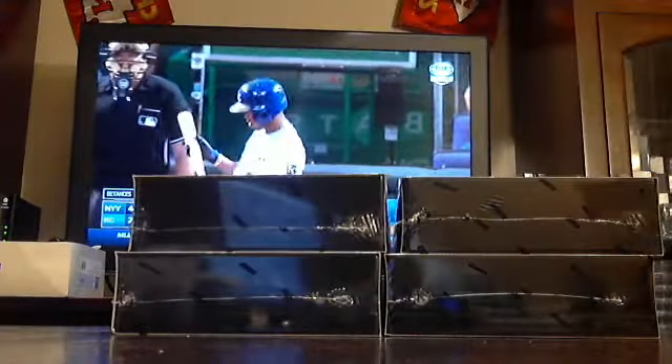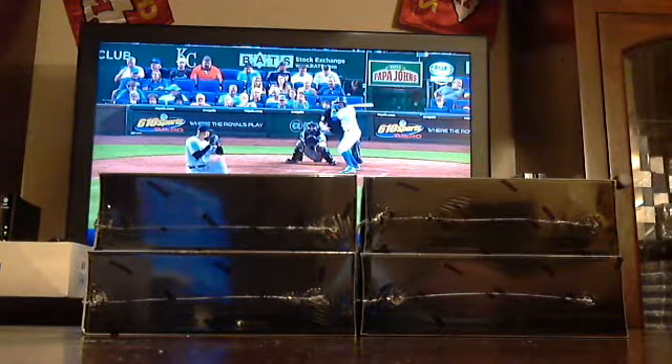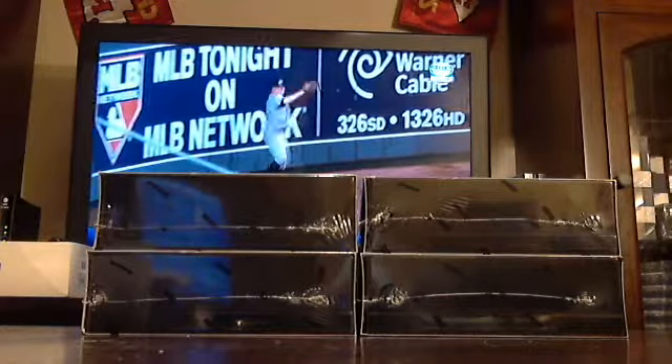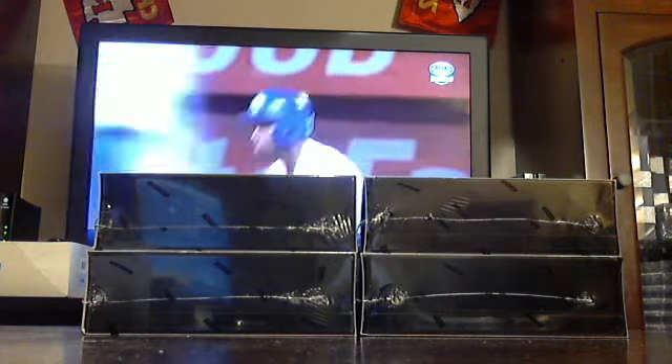Which two should we do? Top two, bottom two, left two, or right two? Any thoughts? Top, bottom, left, or right?